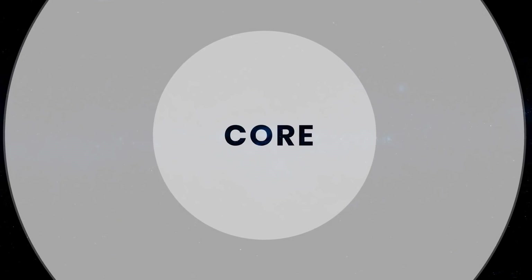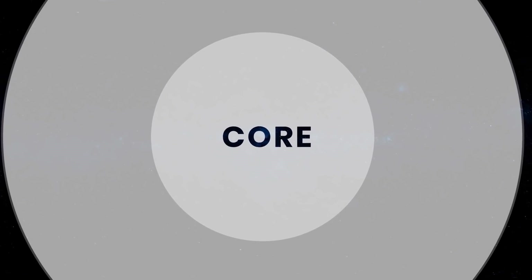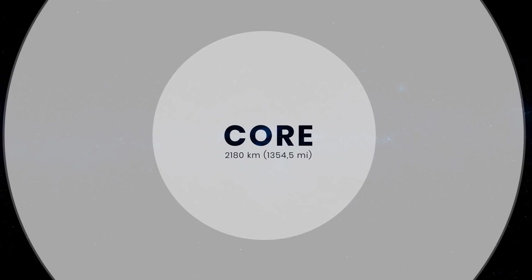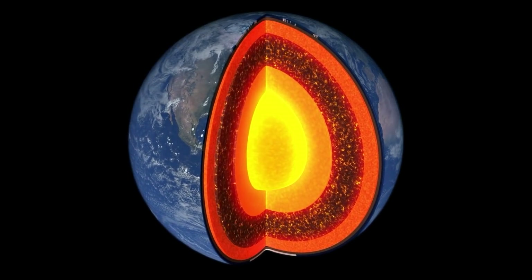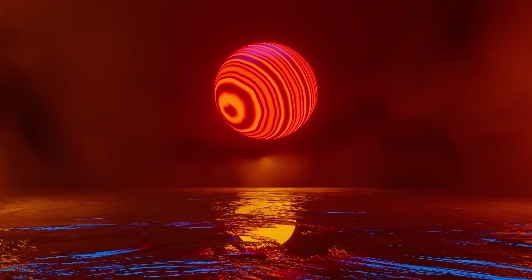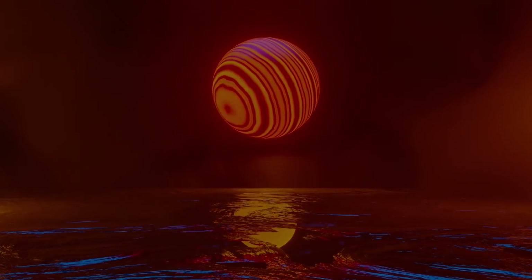The last layer of the planet is the most mysterious — this is the core, the heart of our Earth. The radius of the core is about 2,180 kilometers. The inner core is solid and presumably composed of iron, while the outer core is liquid and consists of an alloy of nickel and iron. Also, the inner core rotates at a different speed than our planet.